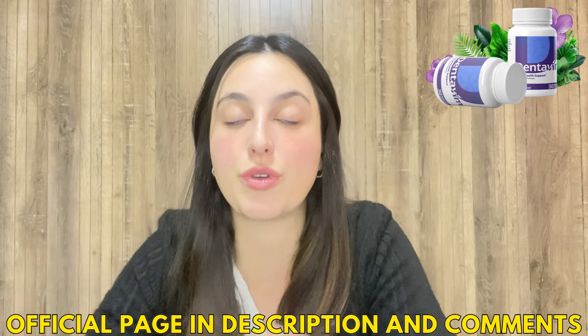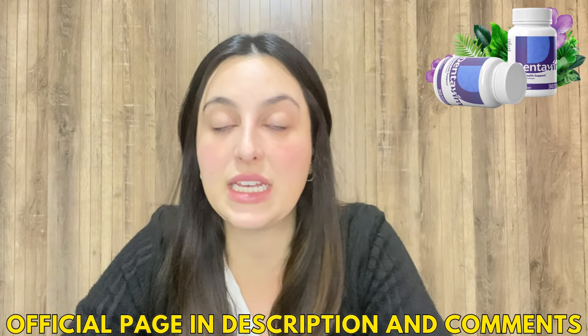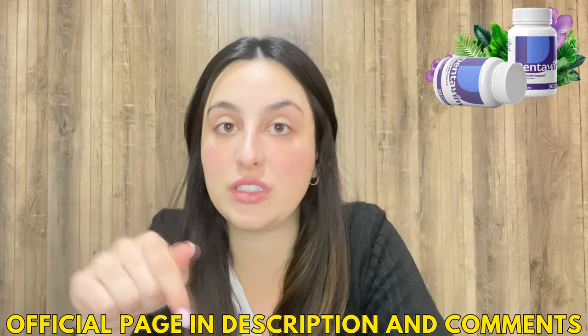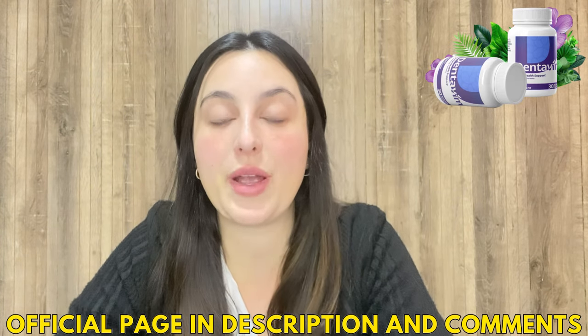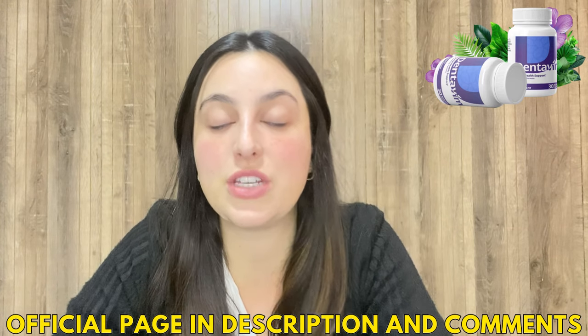Hi guys, today we're going to talk a little bit about the Dent of Me. If you want to know the complete information about it, stick to the end of this video. I also have an alert to share that you must know before you actually purchase it. I've already left the link for the official website below in the description of my video in case you need it.